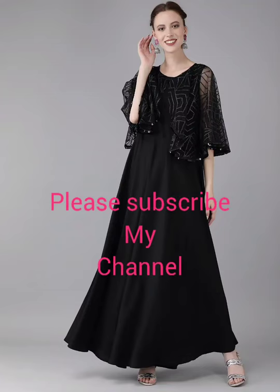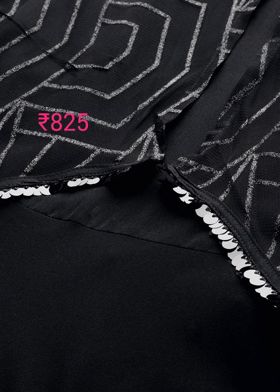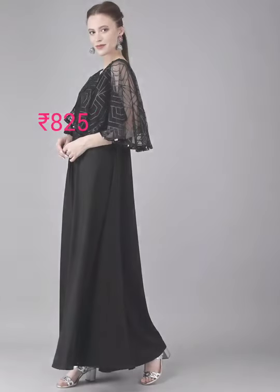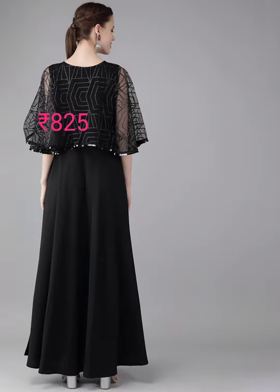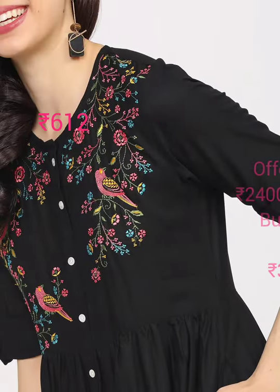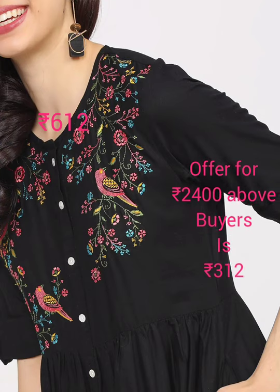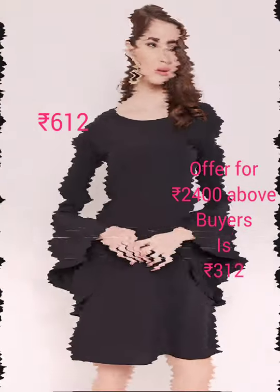Welcome to Pom's Collections. Today's special is a black solid dress with embellished detailing, round neck, short sleeves, polyester, and it's a hand wash. Next is a black embellished embroidery A-line dress, round neck, short roll-up sleeves, midi length.